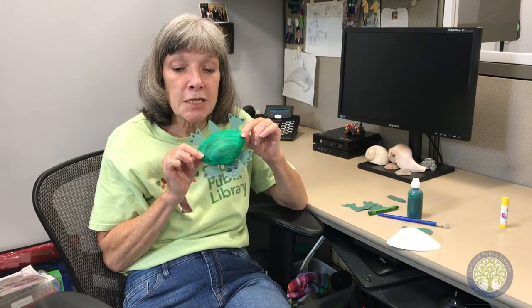So here's Tiny. Thank you for watching and for joining us for this week's Ocean Adventures. Bye!